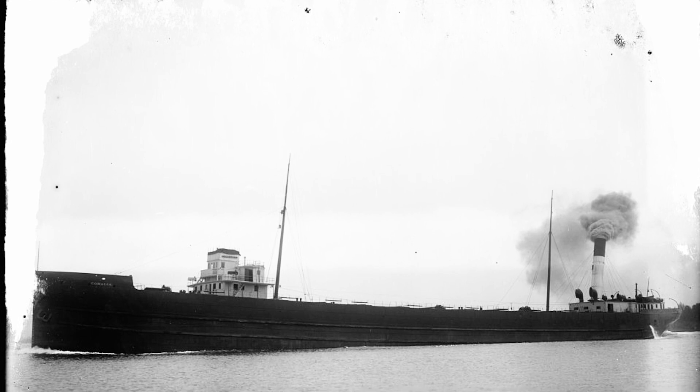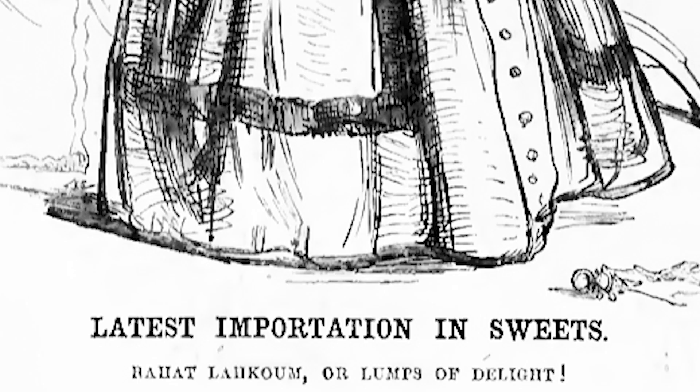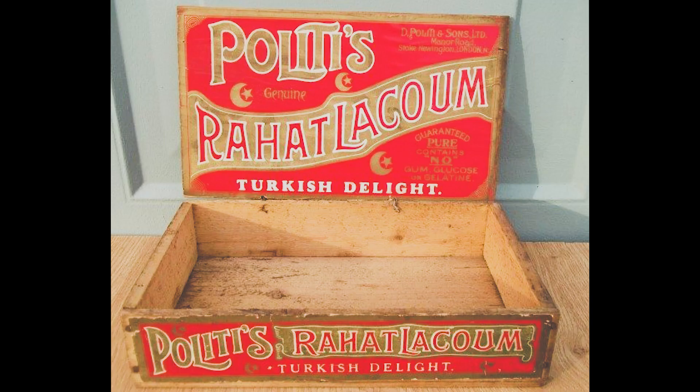Importation to England officially began in 1861. Here you see that piece of news reported by Punch magazine in a cartoon — and this is horrifying. They first introduced it as "lumps of delight." Thankfully, the name that ended up sticking was Turkish delight instead.